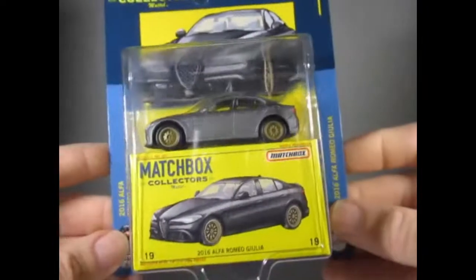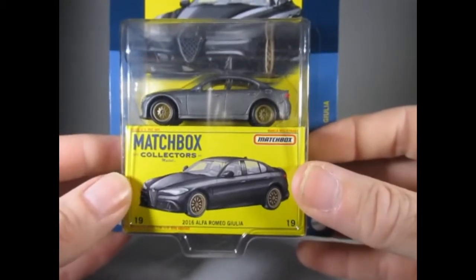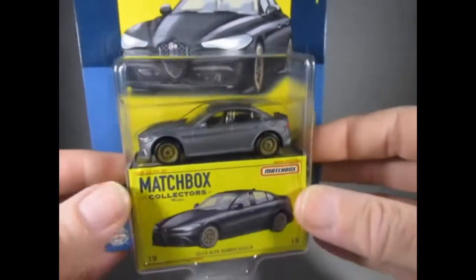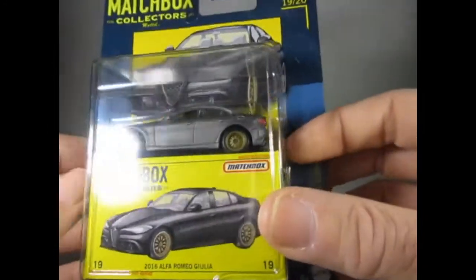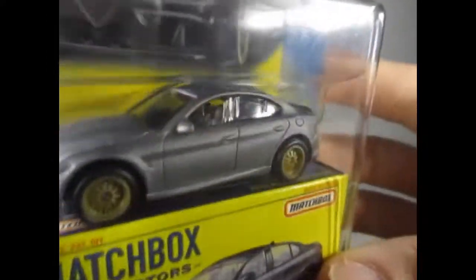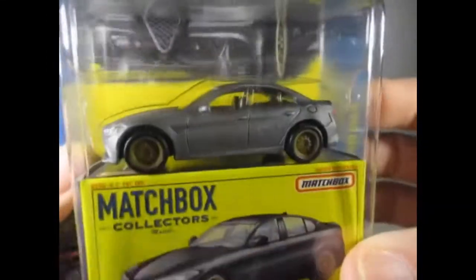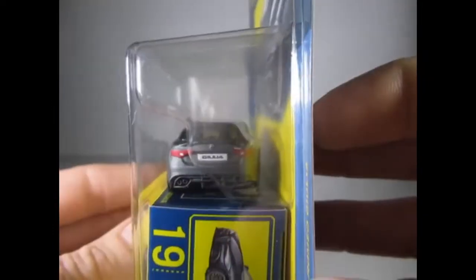Coming along next is number 19 of 20 and it's this 2016 Alfa Romeo Giulia in this satin grey — metallic it looks like, though if it's satin it wouldn't really be metallic. Not keen on the wheels; they look quite plasticky in a sort of golden brown colour, but it will be popular with Alfa collectors. I believe it's quite a popular model from the set.